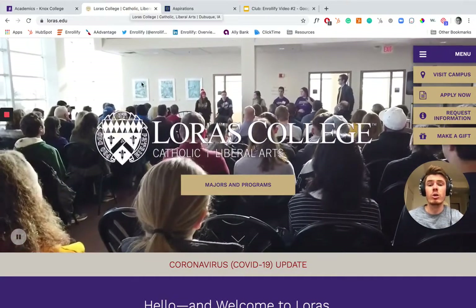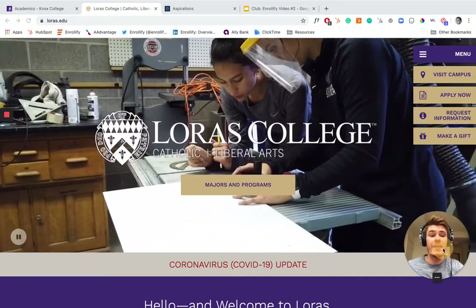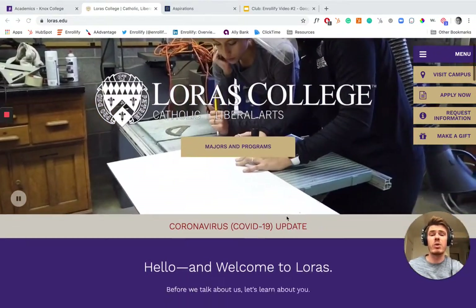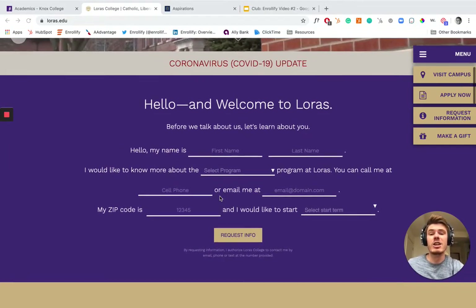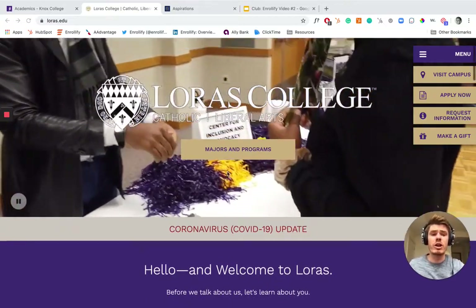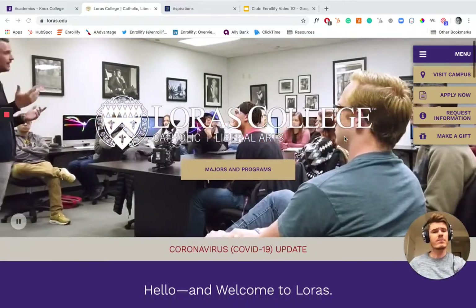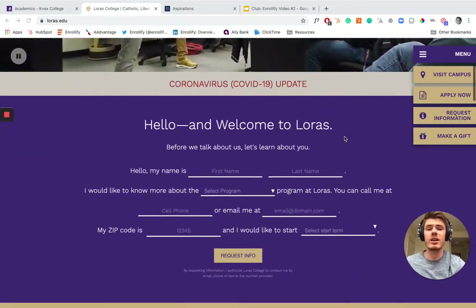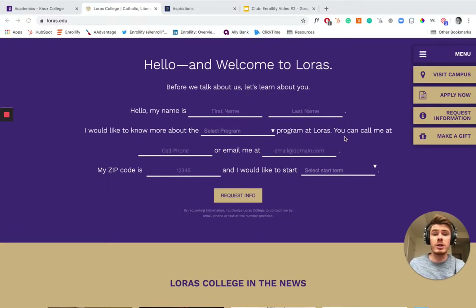Moving over to Loris. Loris is a Catholic liberal arts school, and this is that form I was talking about — super conversational and Mad Libs-like. So the first thing when you hit their website, you can view majors and programs. There's not a super loud call to apply. You can find that, of course, but it's not in your face — it's not overwhelming. And immediately you're hit with: 'Hello and welcome to Loris. Before we talk about us, let's learn about you.'